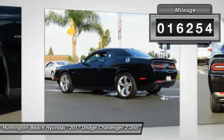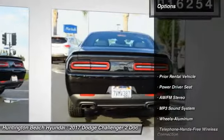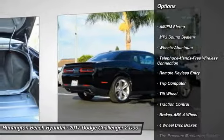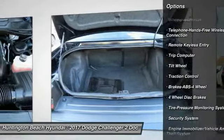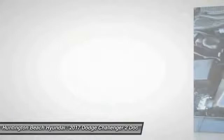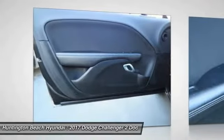Here are some of this vehicle's great options: traction control, anti-lock braking system, air conditioning, Bluetooth wireless data link for hands-free phone, power steering, cruise control, aluminum wheels, floor mats, AM FM stereo radio, and rear defrost.